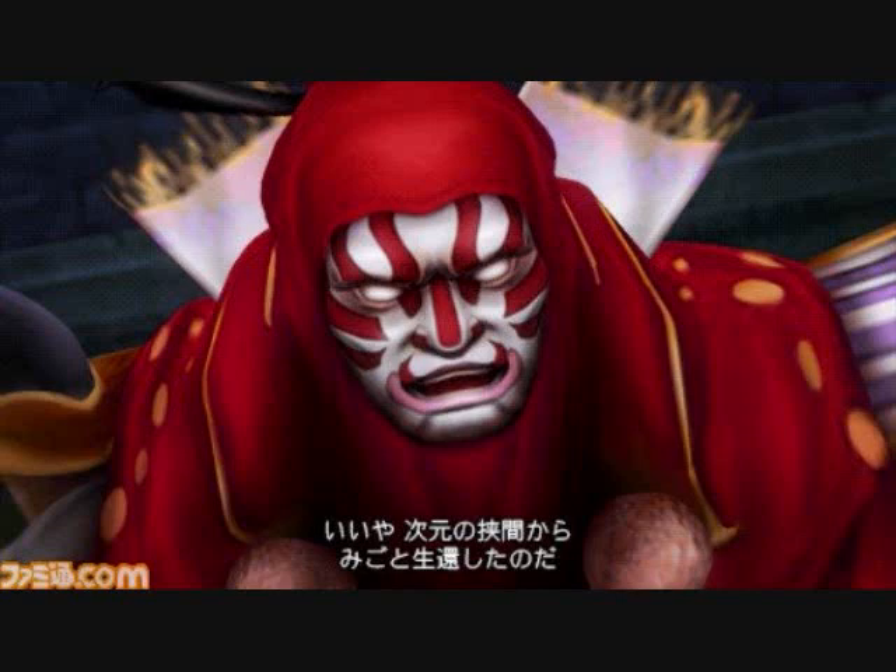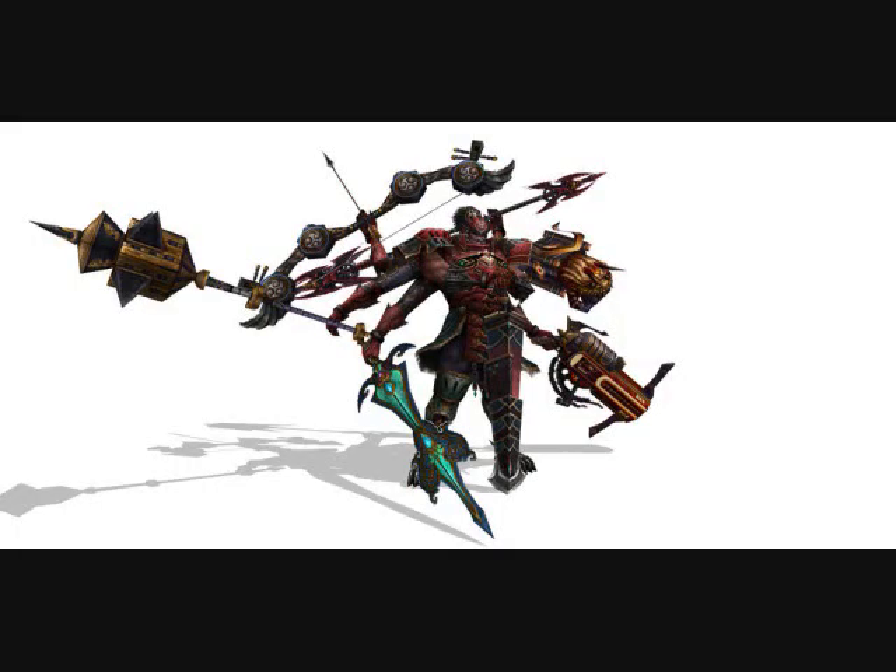Continuing on, another thing to notice is that he has a morph form — I have a theory on how this comes to be, which we'll get into later. He has the same Japanese voice actor, Nakai — I can't pronounce his first name — but same voice actor. When you battle him, he has the classic Clash on the Big Bridge battle theme.